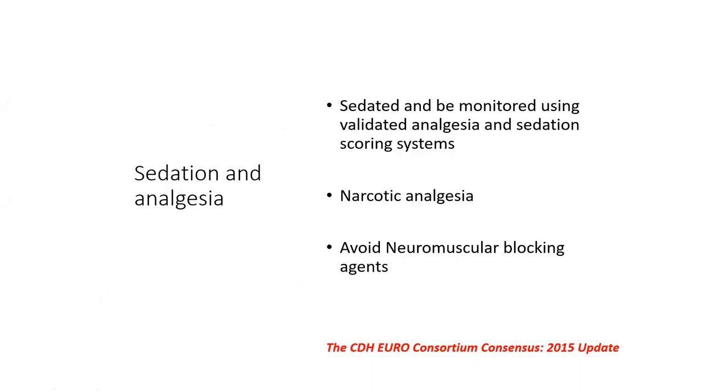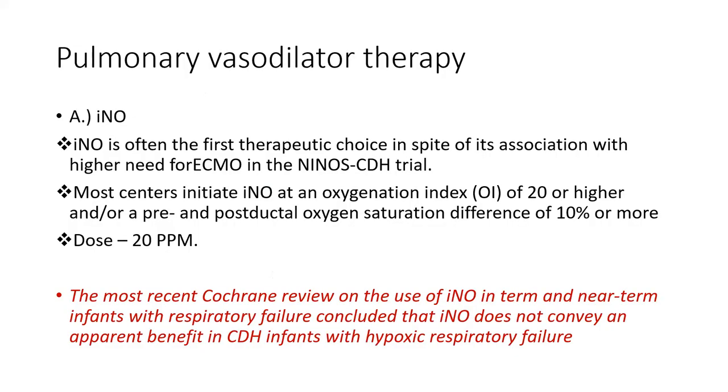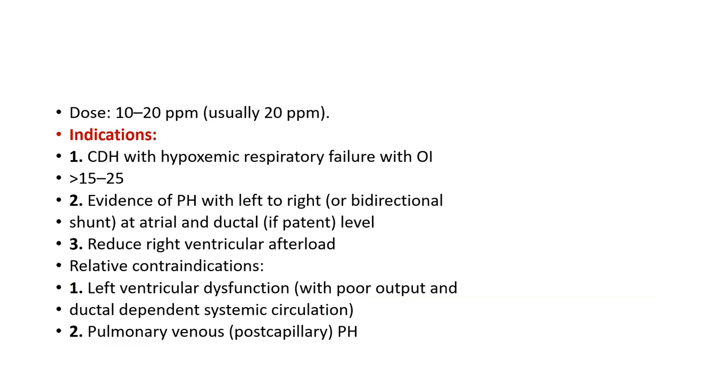Surfactant has been tried in various trials for CDH but has not been shown to improve survival; its use should be justified based on gestation rather than used universally. For pulmonary vasodilator therapy, inhaled nitric oxide (iNO) is the specific agent and has worked well in CDH registries. If the oxygenation index is greater than 20, start iNO at 20 ppm and continue per protocol.